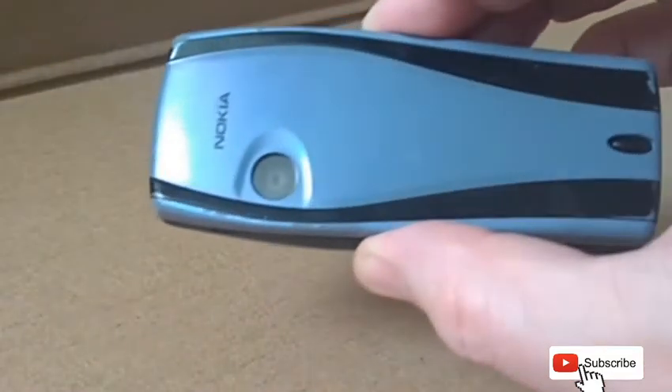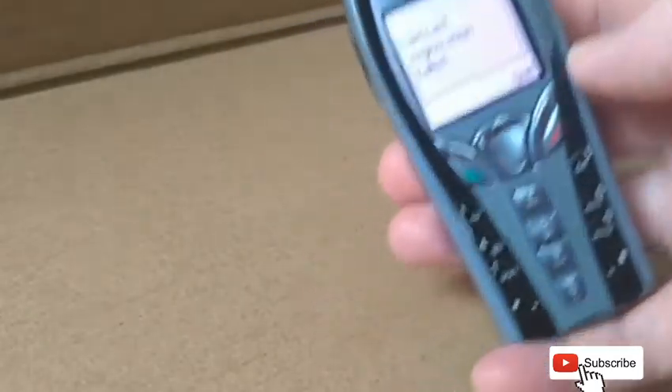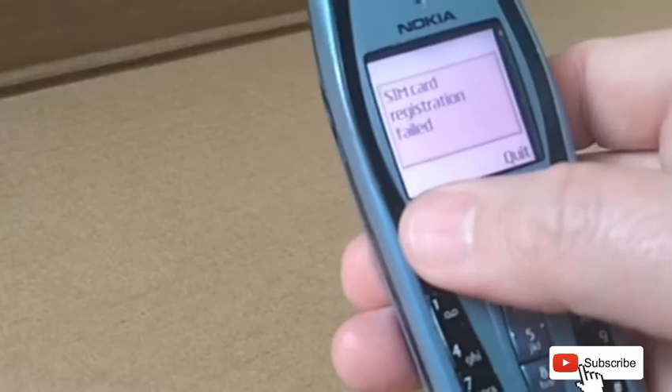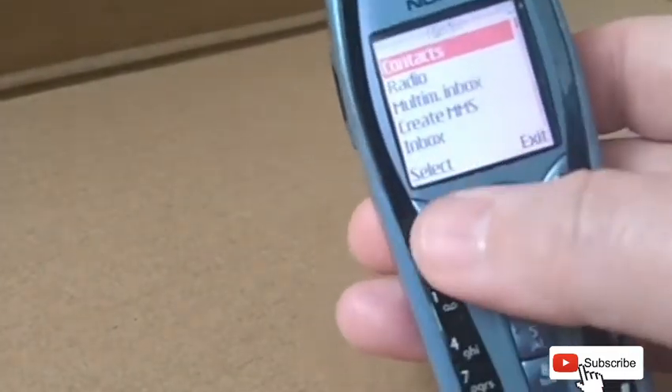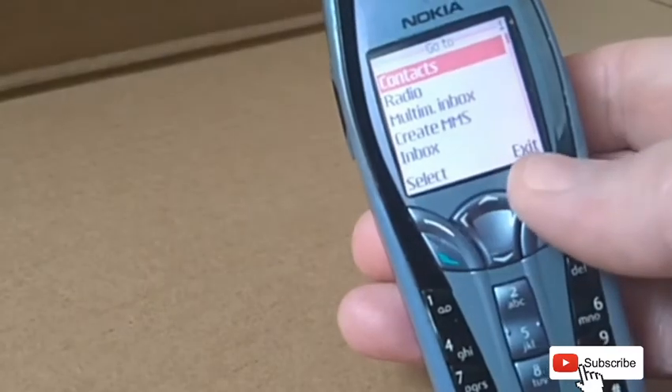Its size was 105 by 44 by 19 millimetres and weighed 92 grams. The battery standby time was around 150 to 300 hours and the talk time was anywhere between three to five hours.